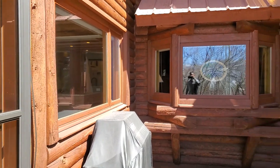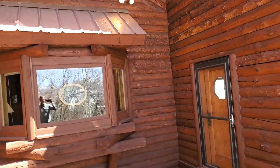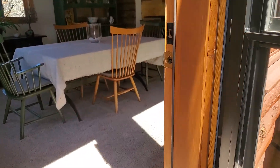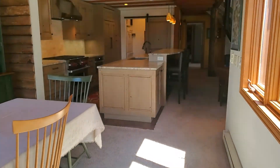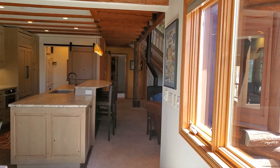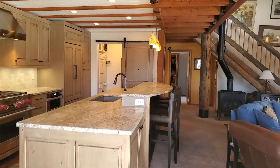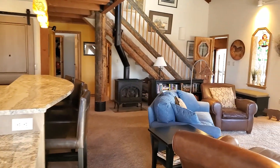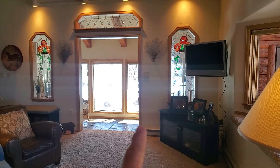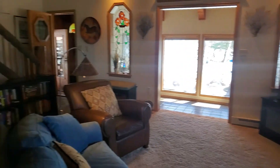It is all log and everything seems to be in good condition. There is a room right down through here — we will walk down there in a little bit. So we are in the living room.